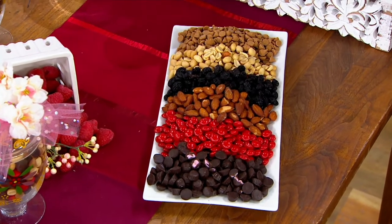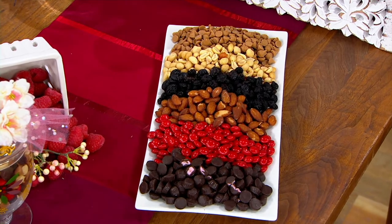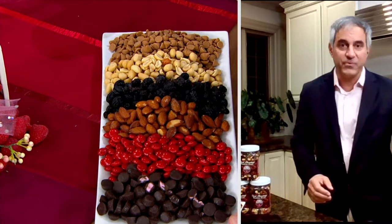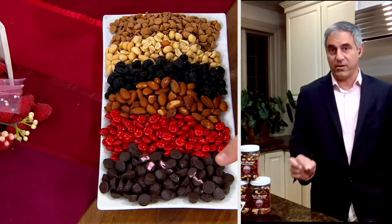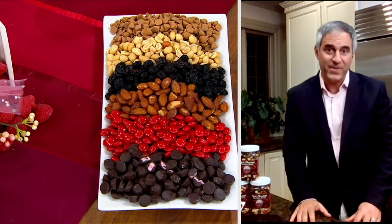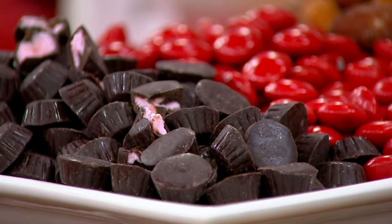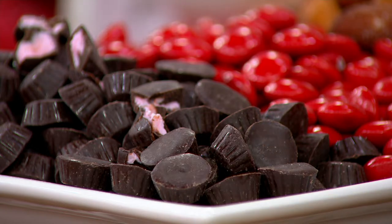Frank: Everything we do is a recipe, and we've had time to balance them out so they've got the right amount of crunch, the right amount of sweet, the right amount of nuttiness. The first item you see there is our dark chocolate raspberry-filled cup, made by a chocolatier five hours down the road from us here in Chicago. We've worked with them for years — smooth raspberry filling with a dark chocolate covering on those little cups. This is my favorite item. I could eat these all day.